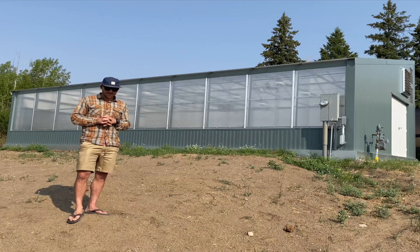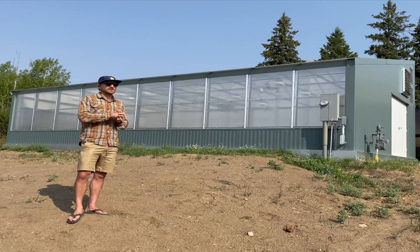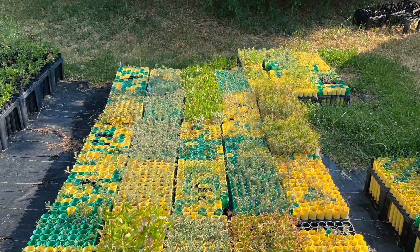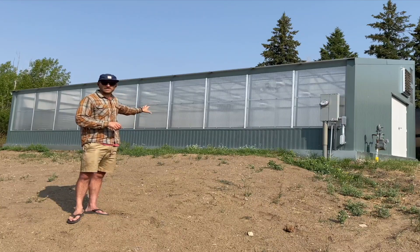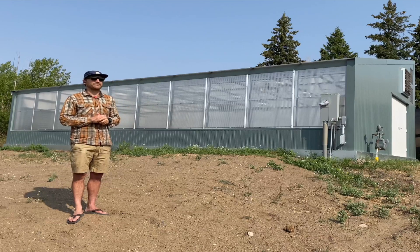Montana Tech has a native plant revegetation program, and they will be using this greenhouse to help with seedlings and cuttings of native plants. Their main goal is winter growing January to May, getting plants started and hardy in here, which they can then transition outside and be planted in the field in the fall.